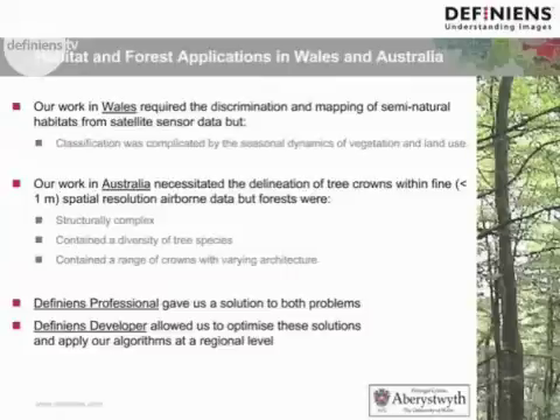The forests we were looking at in Australia were structurally very complex. They contained a diversity of tree species, and many of these had crowns of different sizes with varying architecture. We found that DFINI's professional gave a solution to both problems, and DFINI's developer allowed us to optimise these solutions and apply our algorithms at a regional level.